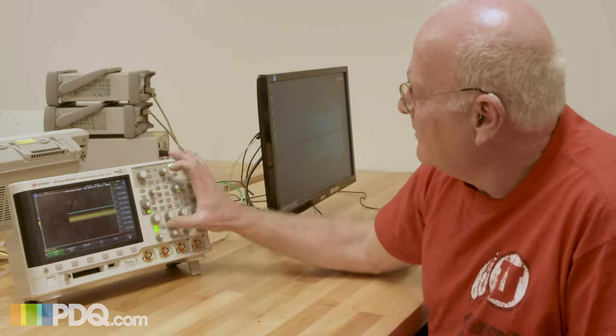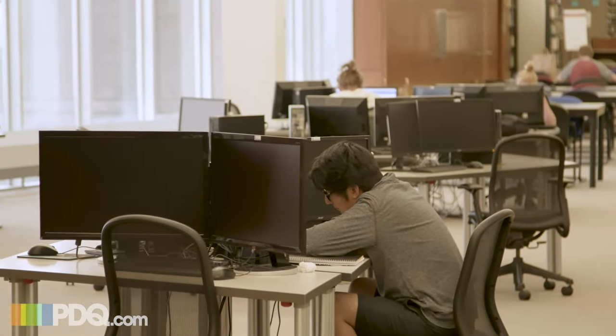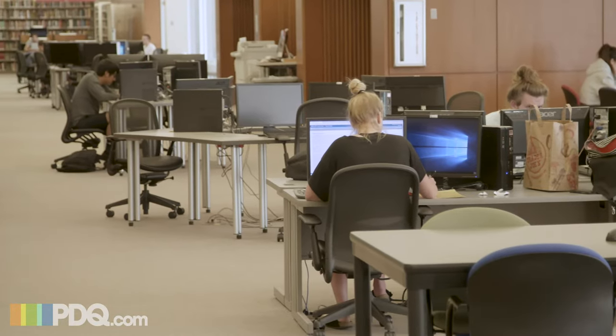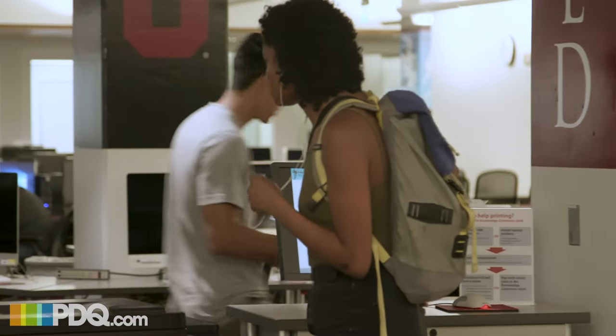There is no way I could go back to not using PDQ. We've had a lot of additional responsibilities put on us as time goes by. Our group used to support only a small subsection of the College of Engineering, and we've had to pick up department after department. I've picked up additional labs, additional units that used to have their own IT person, which they don't anymore. If I had to go back, I couldn't do it. We would have to bring on several more people just to do what I do.